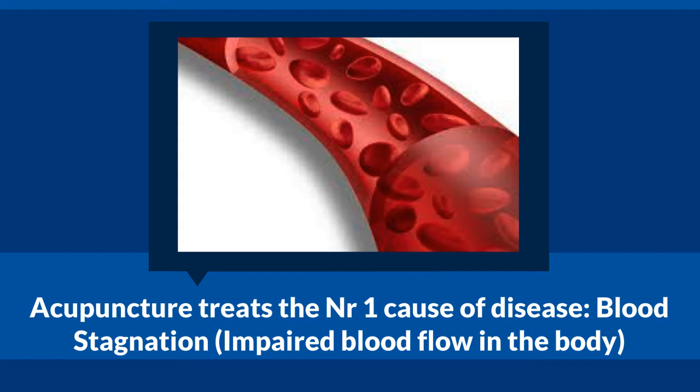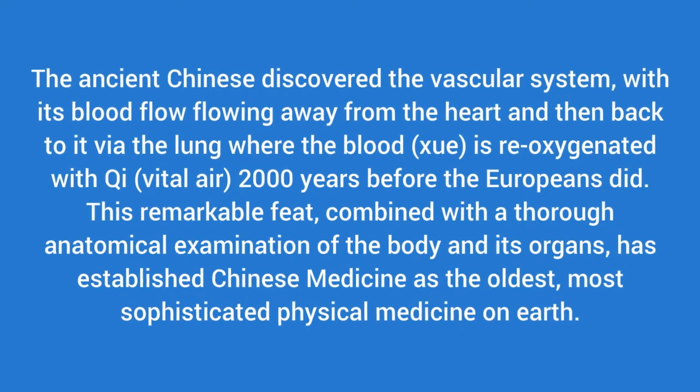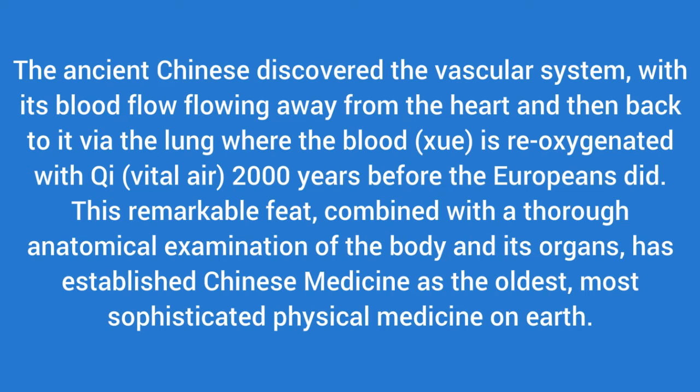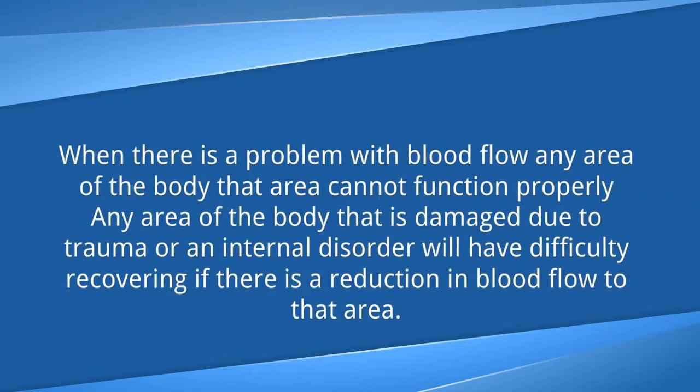Acupuncture treats the number one cause of disease, which is called blood stagnation — an impaired blood flow in the body. When there's impaired blood flow, disease will start to happen. The ancient Chinese discovered the vascular system, with blood flowing away from the heart and back via the lungs and getting re-oxygenated, 2,000 years before the Europeans did. This remarkable feat, combined with a thorough anatomical examination of the body and its organs, has established Chinese medicine as the oldest, most sophisticated physical medicine on earth.